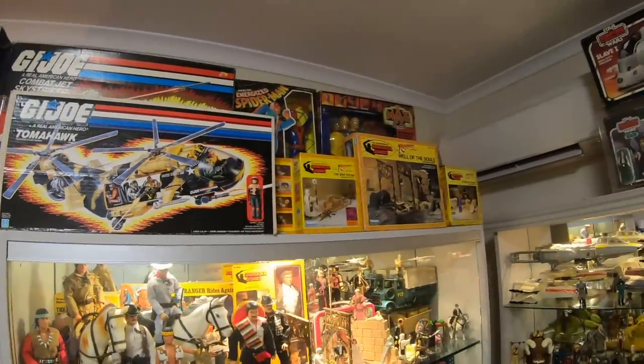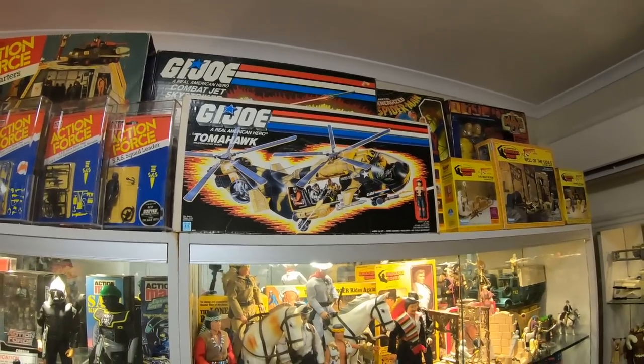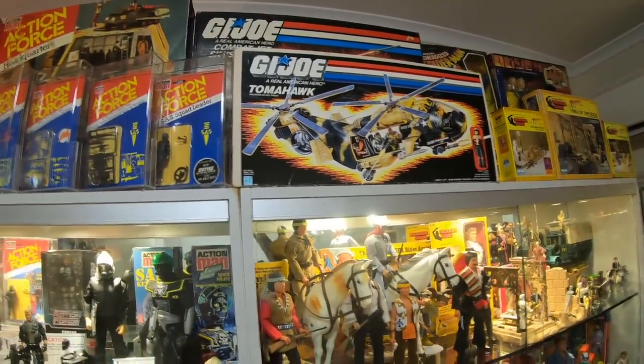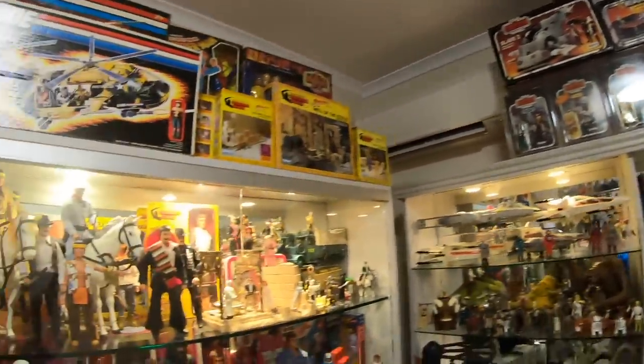Some more boxes up the top. Not only do I like to display some of the nicer toy packaging up the top, it's also an excellent storage option. There are actually more boxes behind these boxes. There's some Star Wars stuff there — we'll get onto that in a little bit.